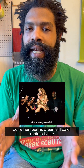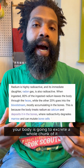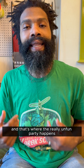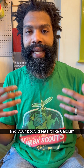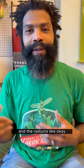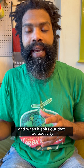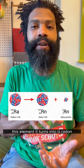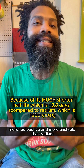Remember how radium is like calcium's cousin? Your body actually treats radium like it's calcium. So if you ingest radium, your body is going to excrete a whole chunk of it — you might just poop it out — but a decent amount is going to get absorbed into your bones, and that's where the really unfun party happens. Once radium gets into your bones, it undergoes radioactive decay, and it actually turns into another element: radon, which is even more radioactive and more unstable than radium.